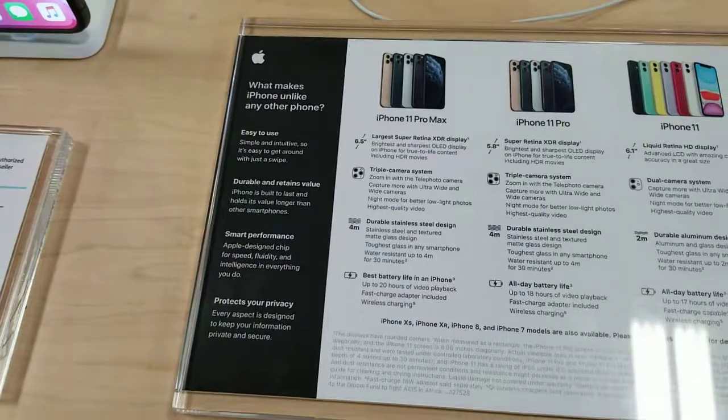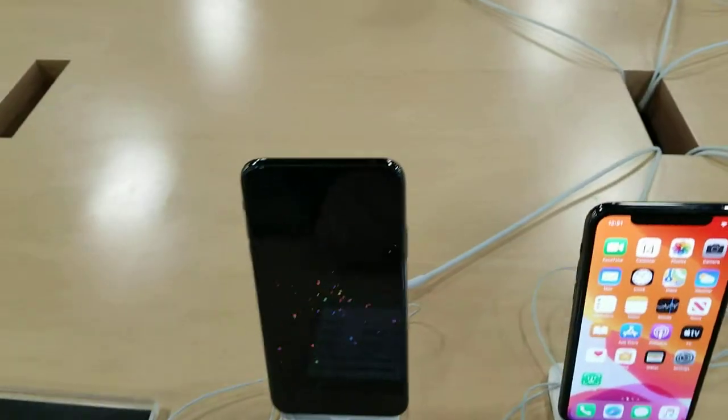And other than that, that's about it. So there you have it — iPhone 11 Pro Max versus iPhone 11 Pro.